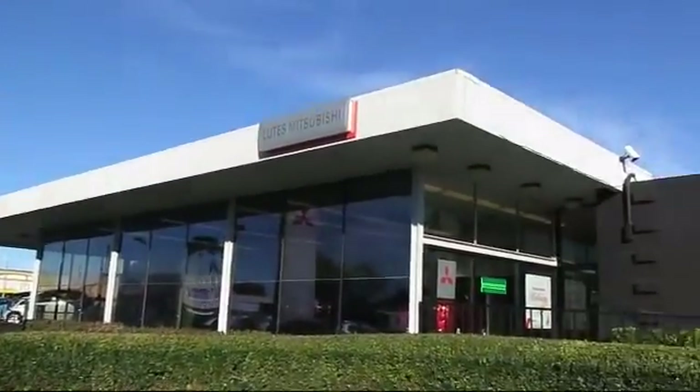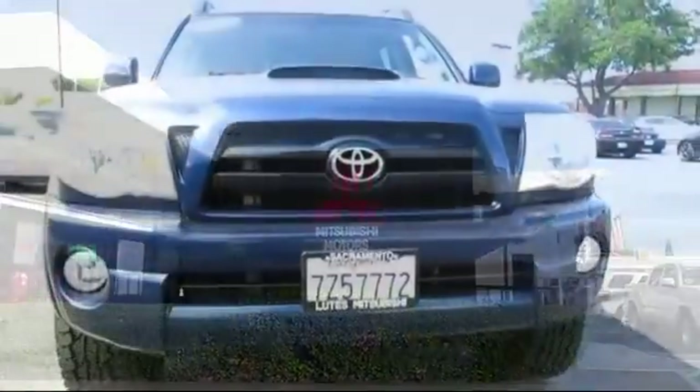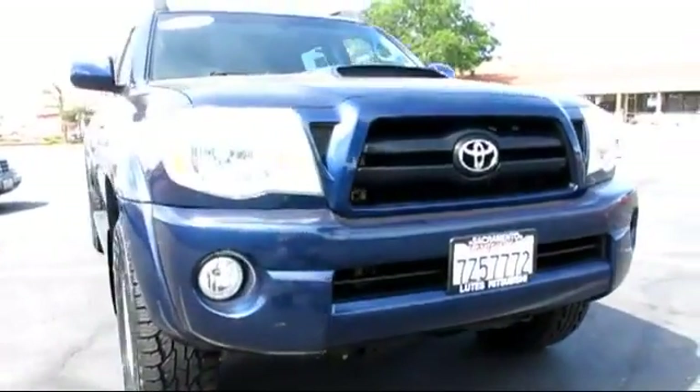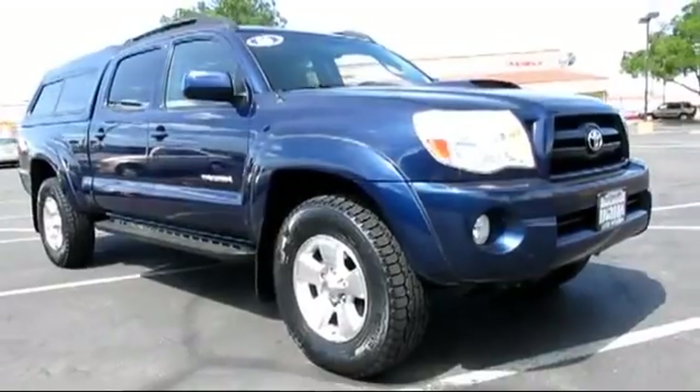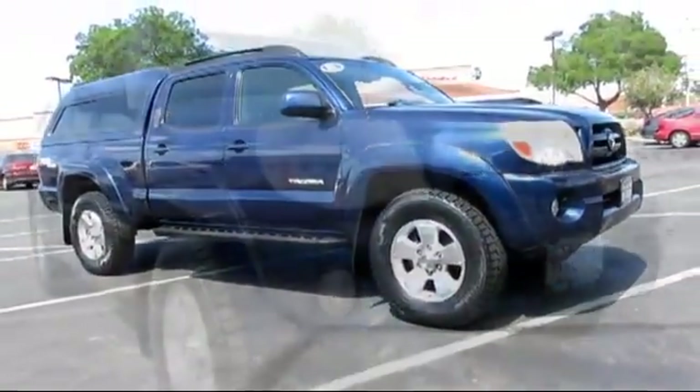Lutz Mitsubishi is proud to present another great vehicle from our selection of quality pre-owned cars, trucks, and SUVs, and comes equipped with air conditioning, power windows, anti-lock braking, and power door locks.